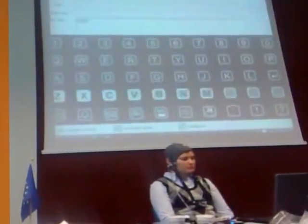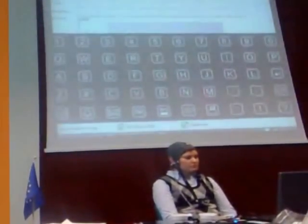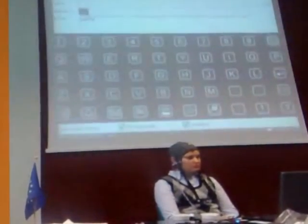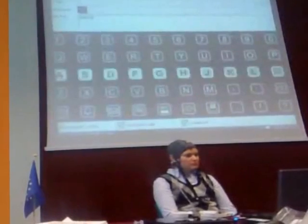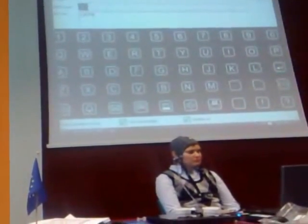After 15 minutes practice she is able to select letters from the keyboard with a fair degree of accuracy. We spoke to her after the session. She told us that the hardest things about using the technology were the amount of concentration she needed and getting the electro-gel out of her hair.